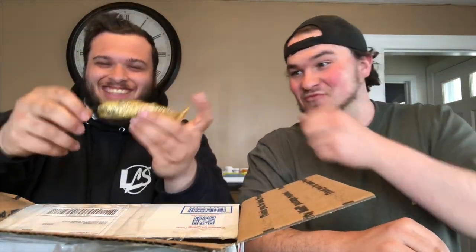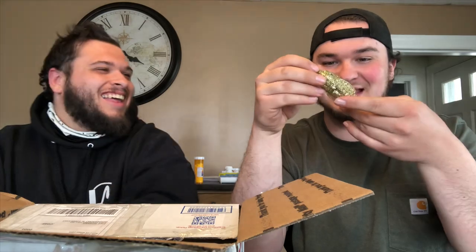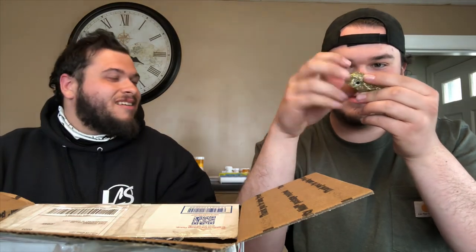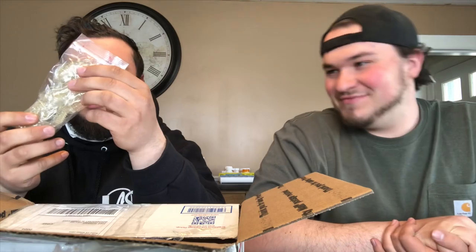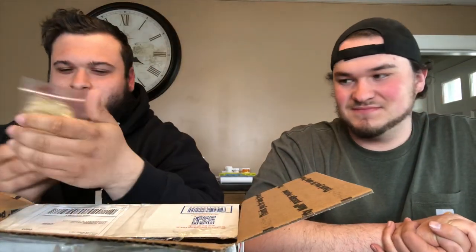What on earth would even grab this? I got the treble hook right here. What on earth would eat this? It's supposed to be a golden shiner — four and three-fourths inches. Even the eyes, dude — this is the weirdest thing. Wow, that is interesting.